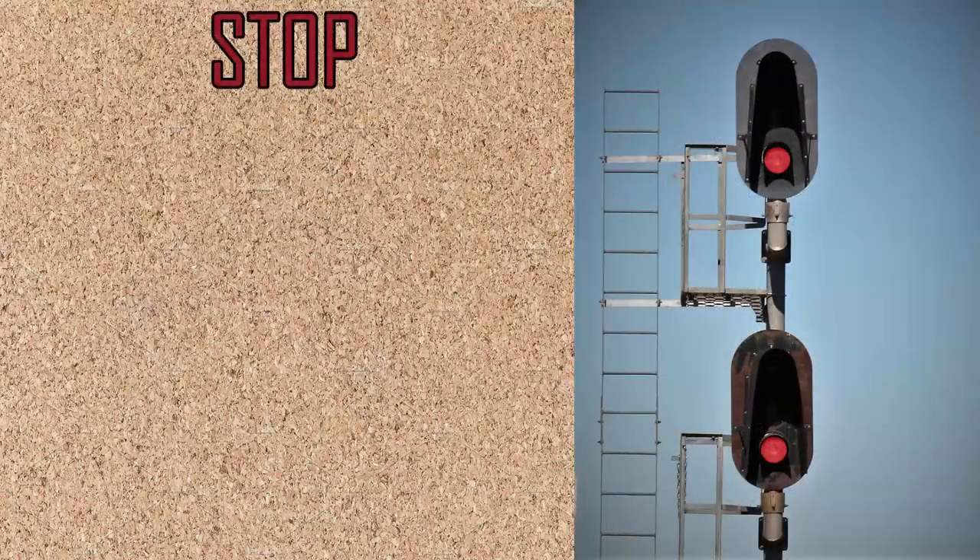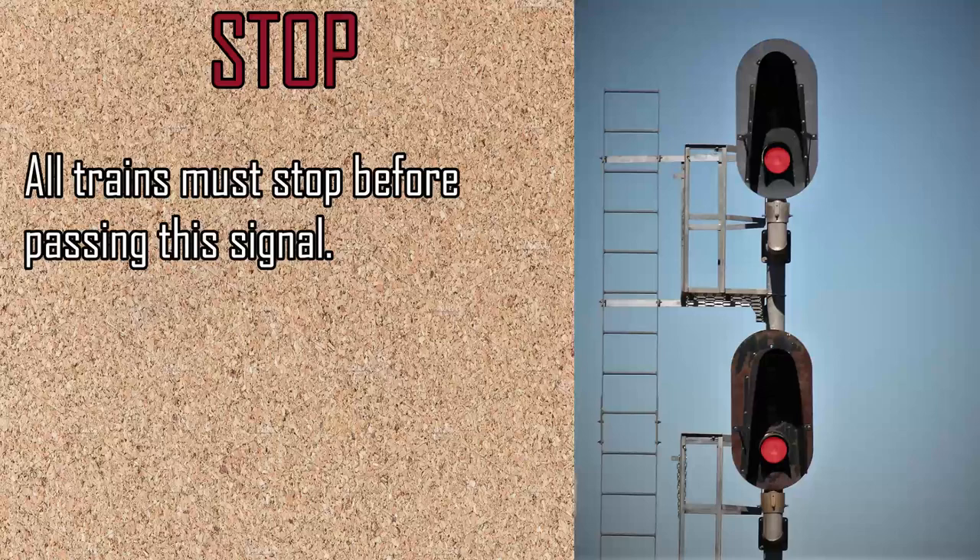Our first signal is the most important one. Every railroad uses this indication, and every railroader knows what it means: Stop.